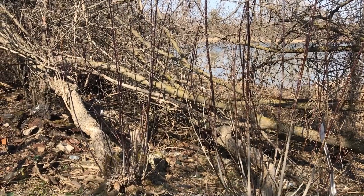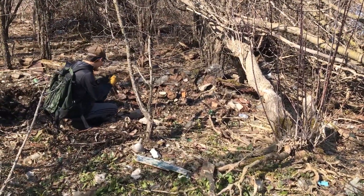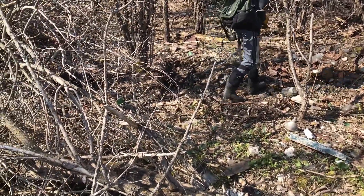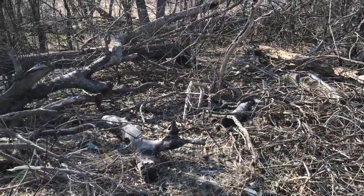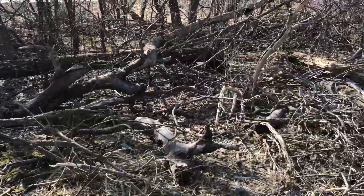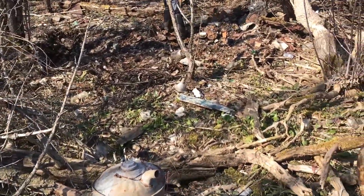We're back at the old 50s dump and it looks like other people have been digging here in the past. The beavers have pretty much taken down all the poplars, it's much more open in here. Only the Manitoba maples are standing now, but this is good — it's been all dug up.